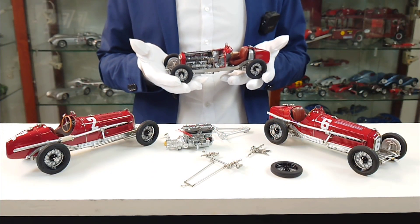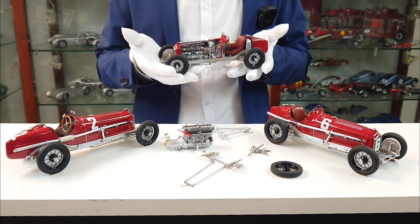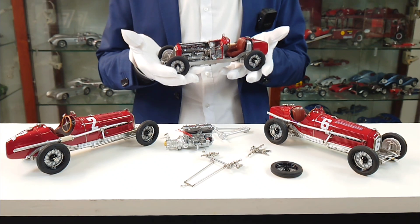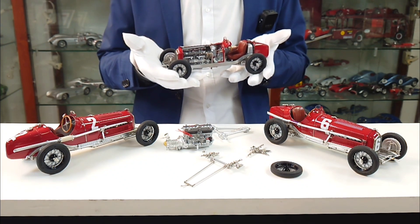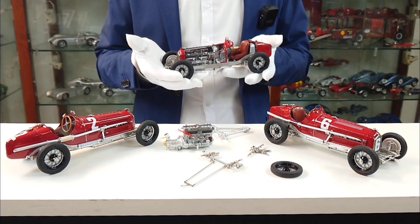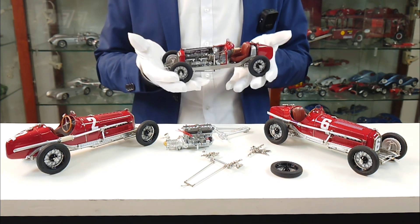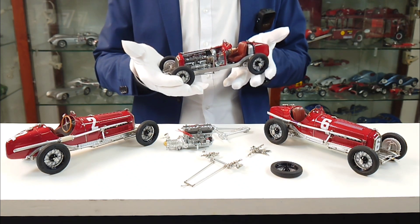Extraordinary is also our claim when we develop new models. For example, over 85% of the parts of our new Alfa Romeo P3 consist of metal. This is a new record even for CMC. In total, the car consists of 1805 parts. It is almost normal at CMC that the engine is shown with all secondary elements and the piping and wiring as well.